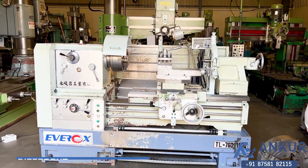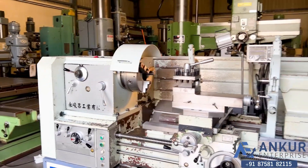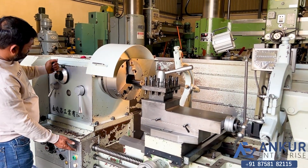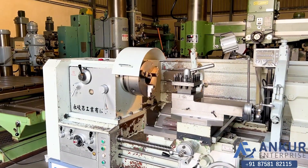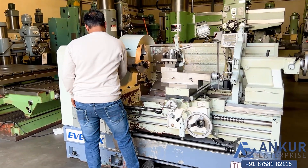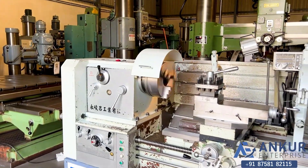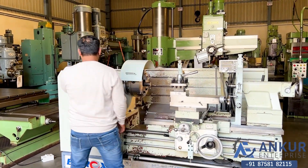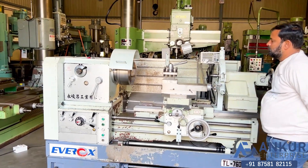Now we will see different spindle speeds. Currently working at its low spindle speed. Increasing the spindle speed — the spindle speed has been increased. Now showing at its maximum spindle speed — working of spindle at its maximum speed.